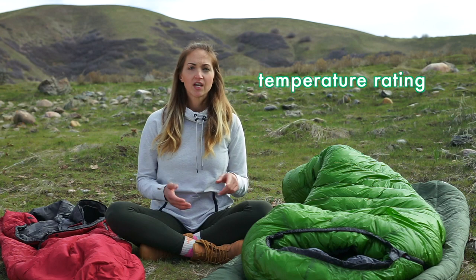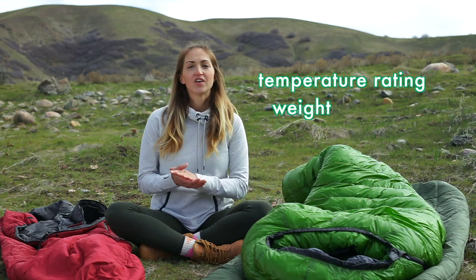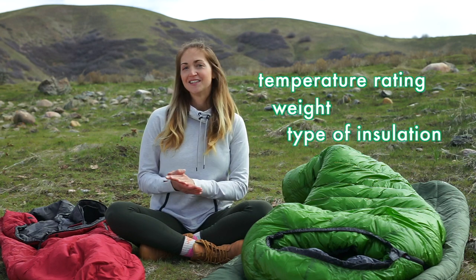There are three basic things to think about. First is temperature range, second is weight, and third is the type of insulation. In this video, we're going to dive into all three of these things.